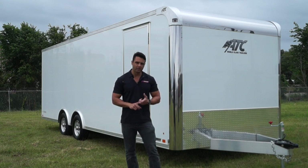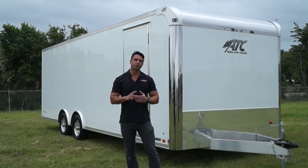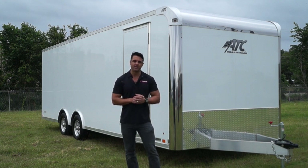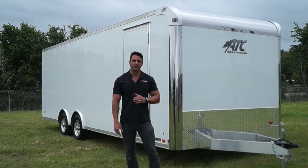It also has a quality difference. Not only are you paying up for the aluminum build, but you're also paying up for the quality and the craftsmanship that you get with an ATC trailer. ATC's are primarily built by Amish in Napanee, Indiana, and you will see massive differences in fit and finish if you compare it to other trailers out there in the market.